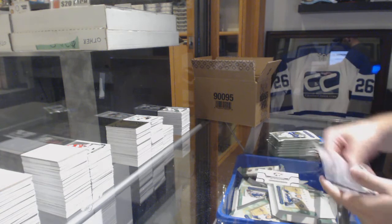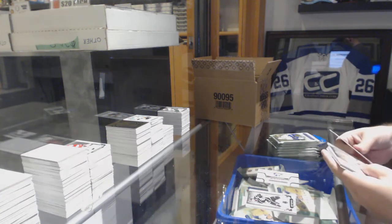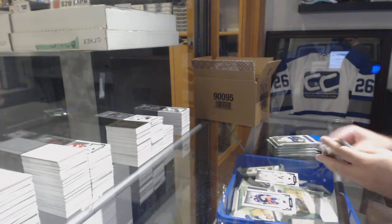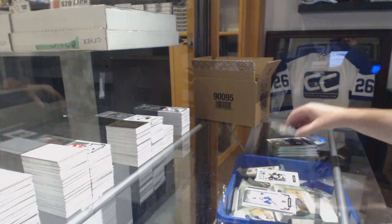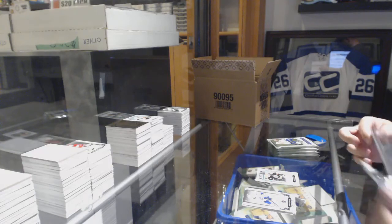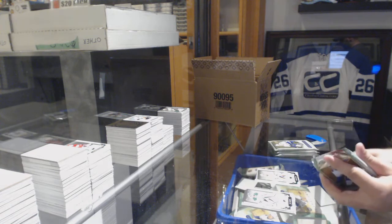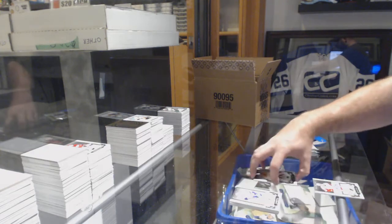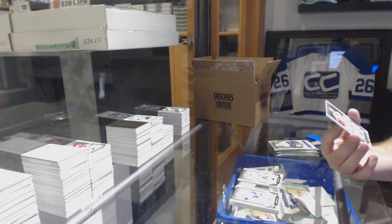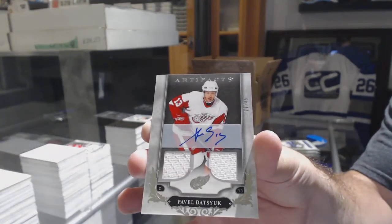Rookie redemption, Florida Panthers. Pekka Rinne for the Nashville Predators to 299. Ryan Donato to 999 rookie for the Boston Bruins. 99 Emerald for the Nashville Predators, Pekka Rinne. We've got a dual jersey auto, numbered to 45, for the Red Wings — Pavel Datsuk.